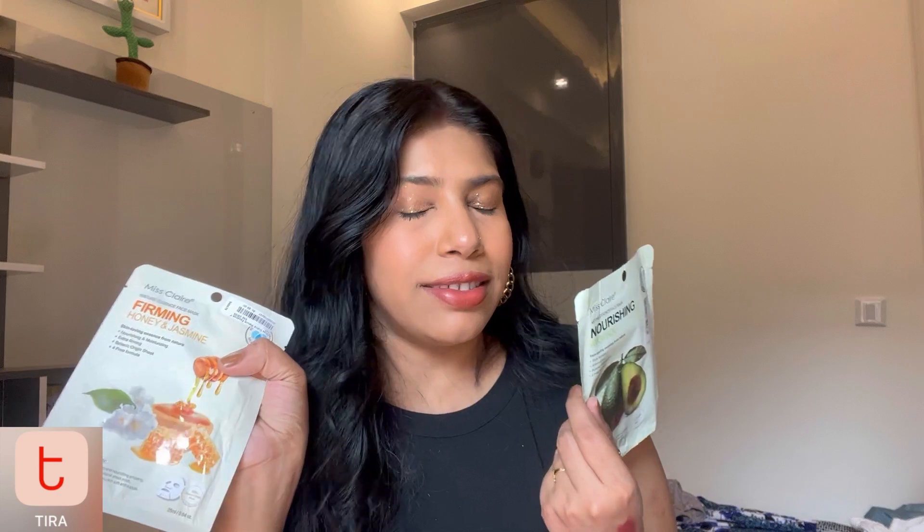I am pretty confident about each and every product I'm going to show you, and there are some new products we will talk about later. For skin care, first I have sheet masks — just two — from the brand Miss Claire, in the variants Avocado and Honey & Jasmine. Their reviews were very good. The MRP is 99 rupees and I got a discount, so I got each one for 35 rupees.